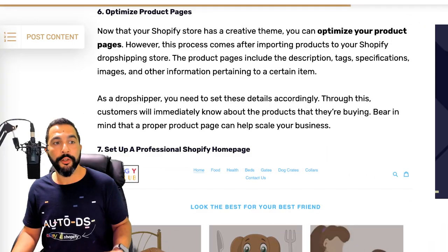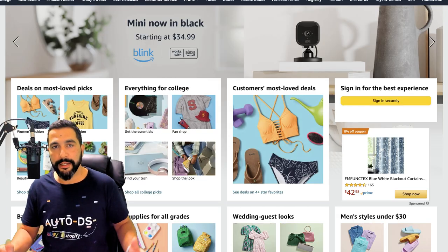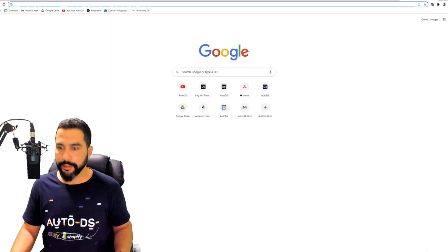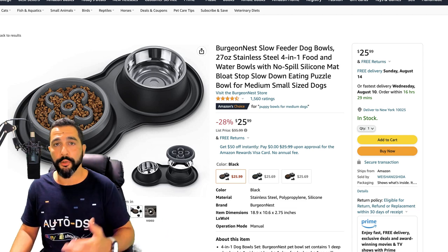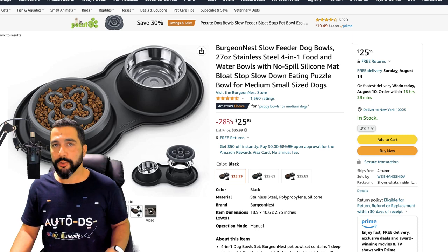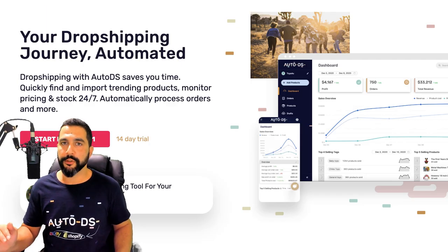Then you want to optimize your product pages, which comes after you import your products to your store. Find a product to sell — for example, searching for a dog bowl on Amazon. There are a few ways to import it to your store. First, sign up at autods.com — for just one dollar to start your trial. Once signed up, connect your Shopify store by clicking 'Your Stores', 'Add Store', then 'Shopify Store' and continue with the onboarding process.